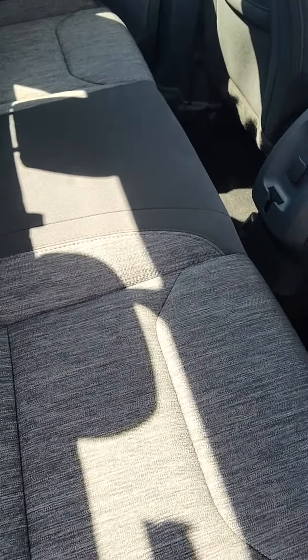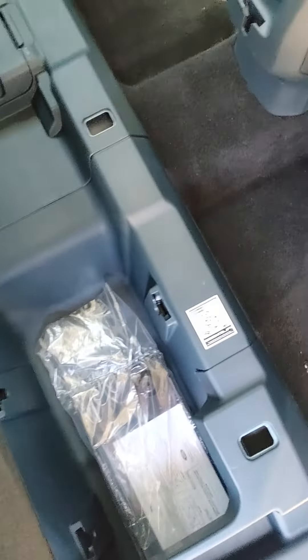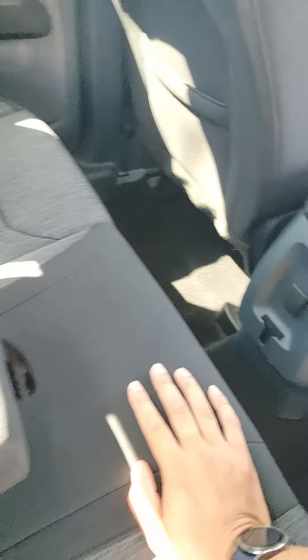Back seats — they do go up. Got some storage down there. Two cupholders, 12-volt conversion.